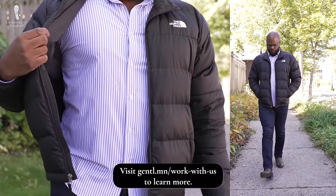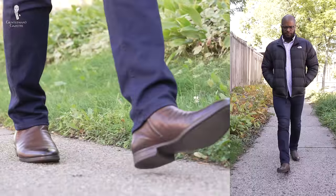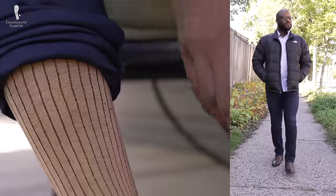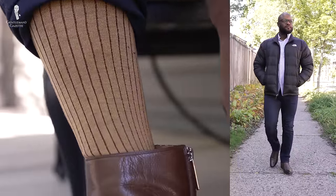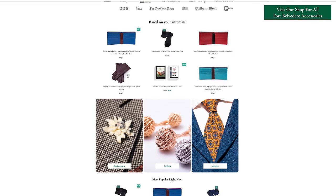Today, I'm wearing a blue and white striped button-down shirt, a black puffer jacket with dark denim and brown boots. I have on Fort Belvedere socks that are mustard yellow with a burgundy shadow stripe. Check out the Fort Belvedere shop for socks like these.